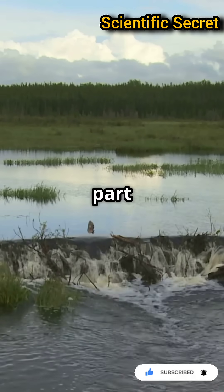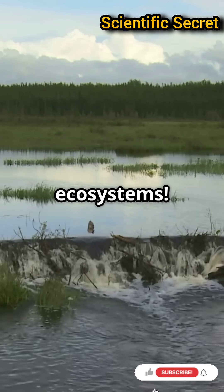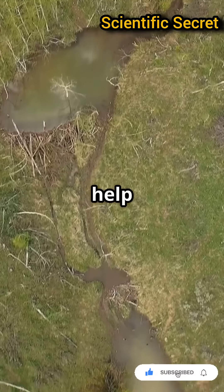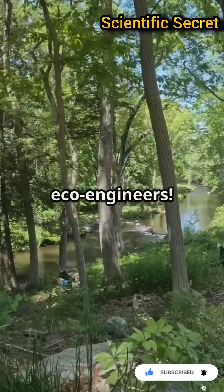But here's the cool part. Beavers don't just protect themselves — they benefit entire ecosystems. Their dams create habitats for fish, birds, and insects, and even help regulate water flow and improve water quality. They're true eco-engineers.